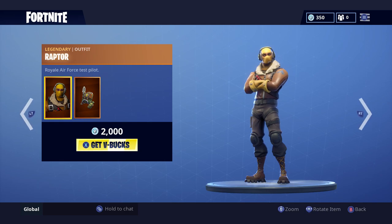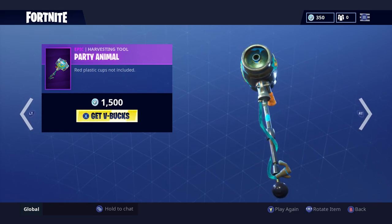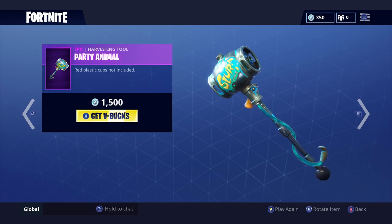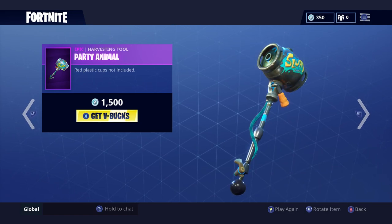I would buy it but I'm not going to spend money on V-Bucks right now. If you want it, get it now before it goes away. Also, the Party Animal epic harvesting tool — a slurp juice pickaxe — is back too. It's so cool looking; I love the animation, and when you swing it slurp juice splashes everywhere.